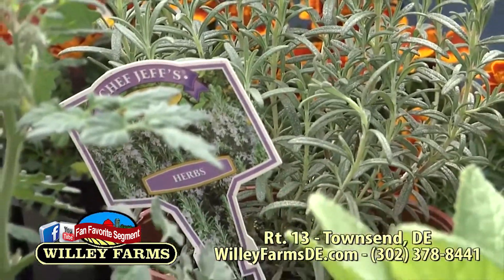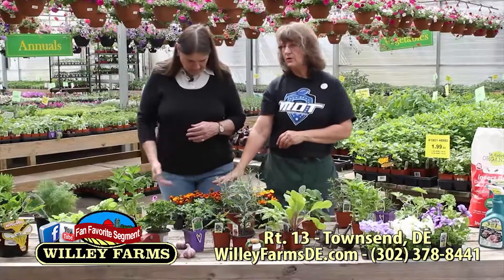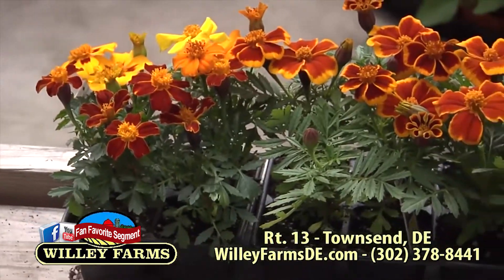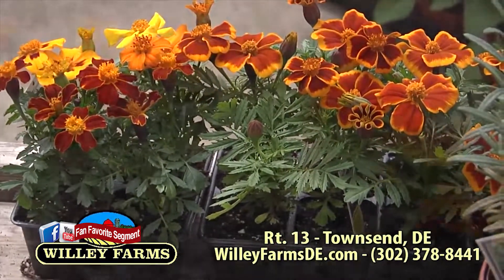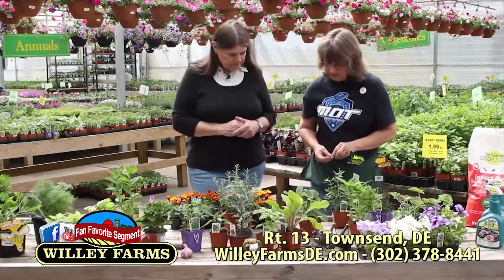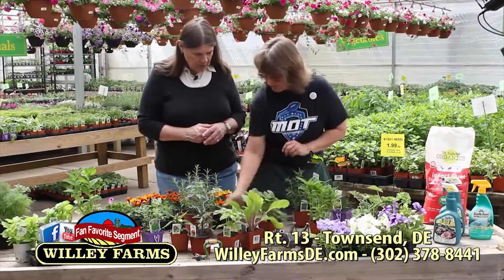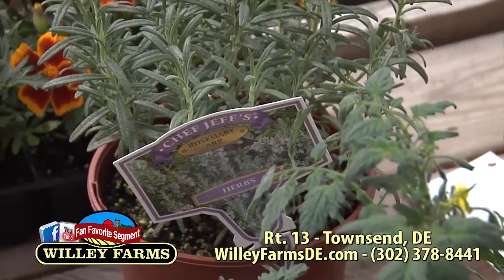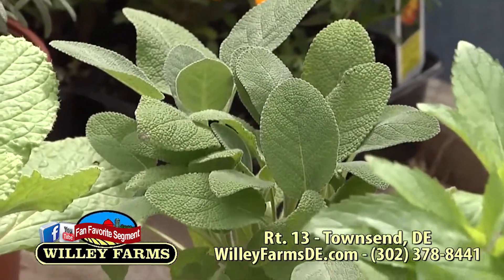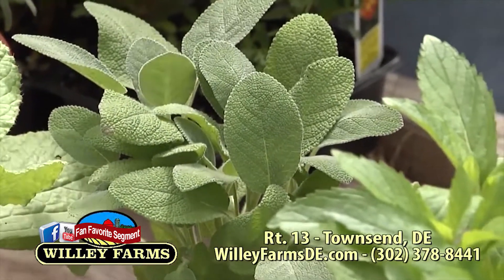We have all the marigolds, which people have been putting in their garden for years to help keep bugs away. I've heard that if you ring the garden with marigolds, it keeps away the rabbits. Sage and rosemary — you can add these to the wood charcoal on your grill and get the aromas going in the air to keep the mosquitoes away. It's like an incense.